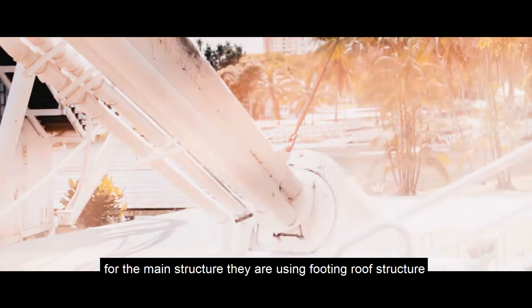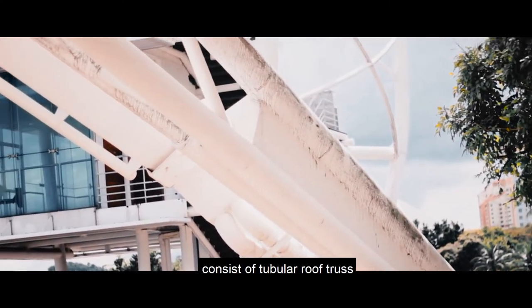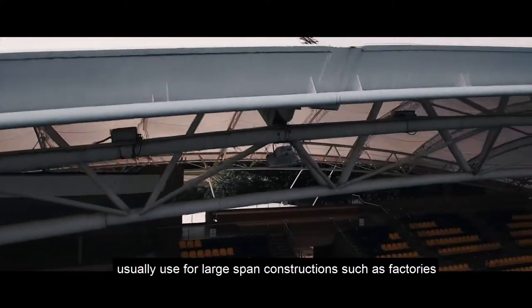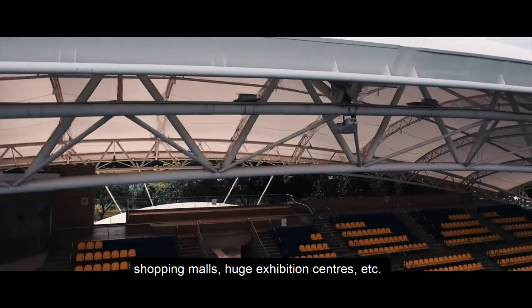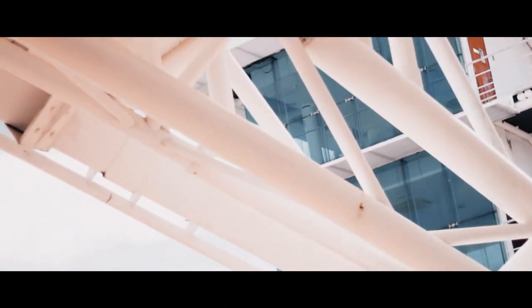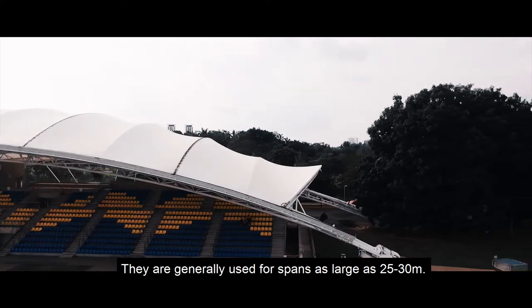For the main structure, they are using a roof truss system consisting of a tubular roof truss. This type is usually used for large span construction such as factories, shopping malls, and huge exhibition centers, and is generally used for spans as large as 25 to 30 meters.